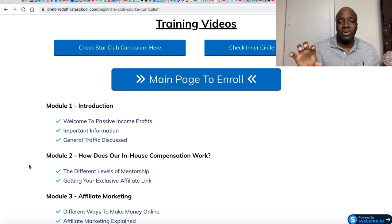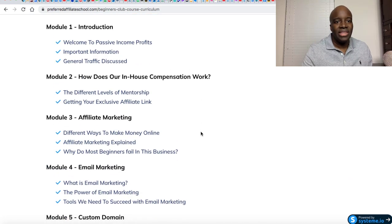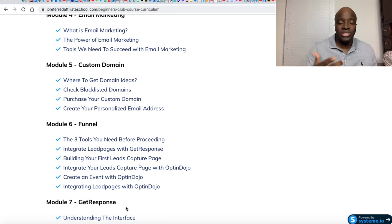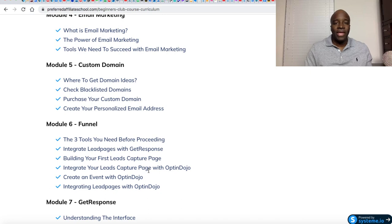There's a ton of modules and in each module there are different videos. It's definitely very thorough. There's an introduction — he actually calls it the Passive Income Profits — and then he talks about his affiliate program. Then you go into in-depth information about affiliate marketing, email marketing, custom domain. He actually takes you through the funnel setup. He's using LeadPages for his funnel. Another great thing about this course is that he introduces you to a software called OptinDojo.